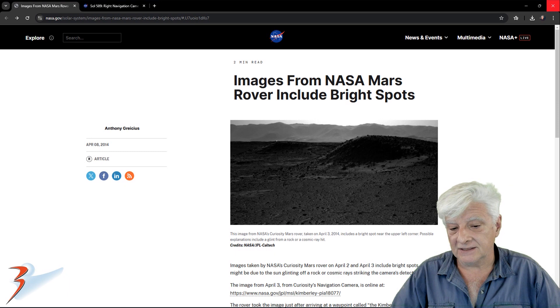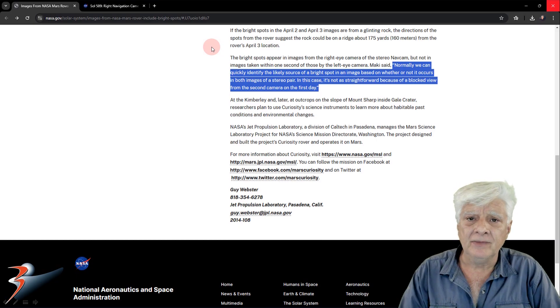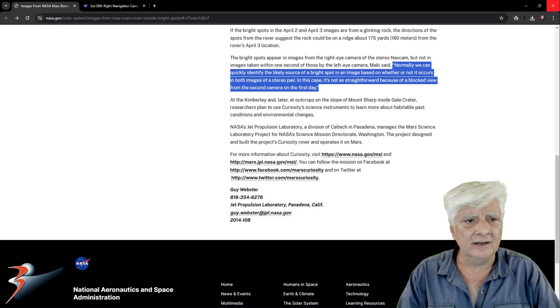Possible explanations include a glint from a rock or a cosmic ray hit. Further down in the article — if the bright spots in the April 2 and April 3 images are from a glinting rock, the directions